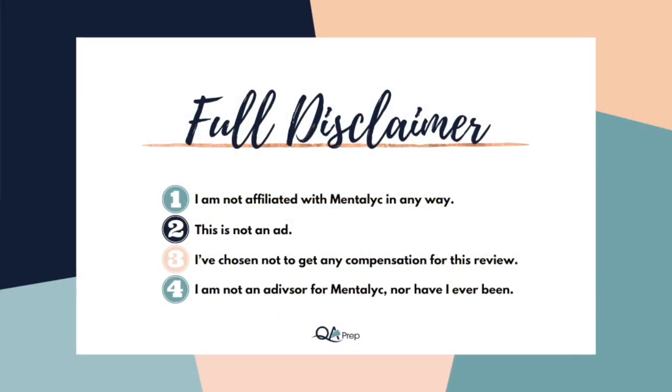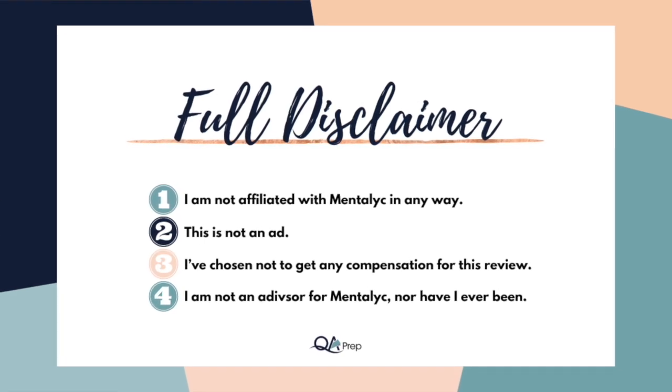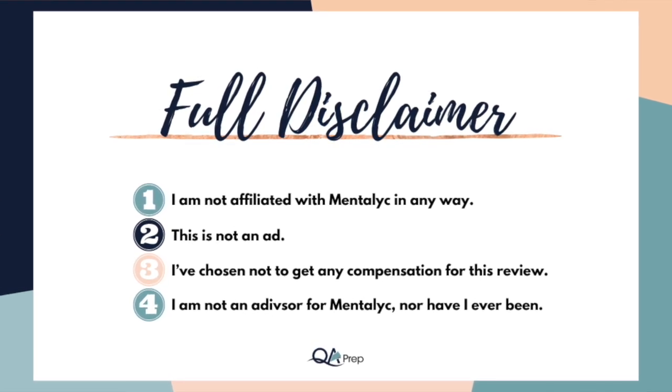Full disclaimer: I am not affiliated with Mentalic in any way, this isn't an ad, and I've chosen not to get any compensation for any of these AI platform reviews. This is my own review from my perspective. This might be a little confusing if you've seen my picture on the Mentalic website — while they did provide me with a free account to test Mentalic out, I am not an advisor for the company, nor have I ever been, and I am not accepting any affiliate payments.